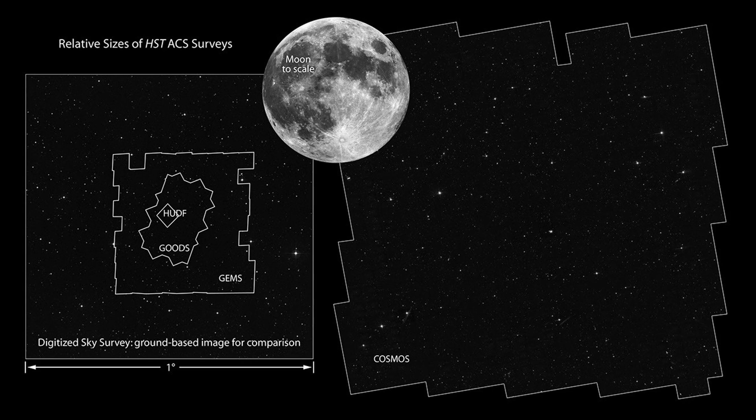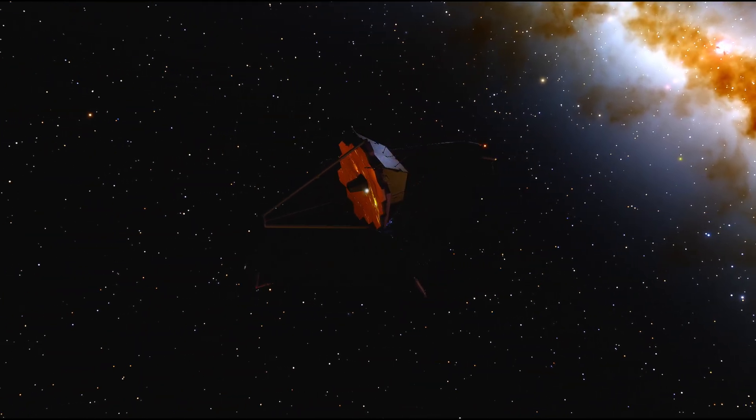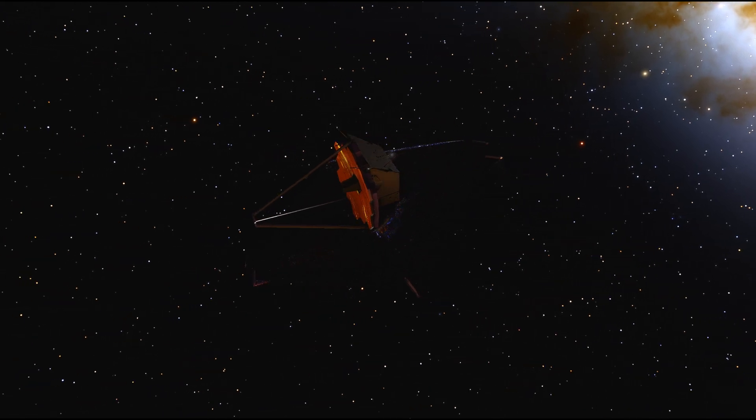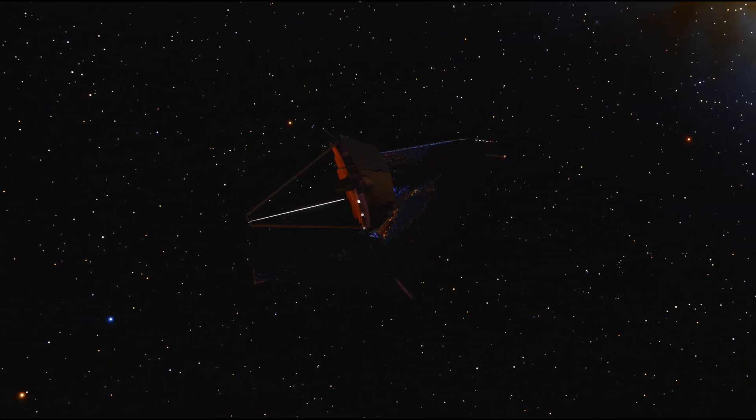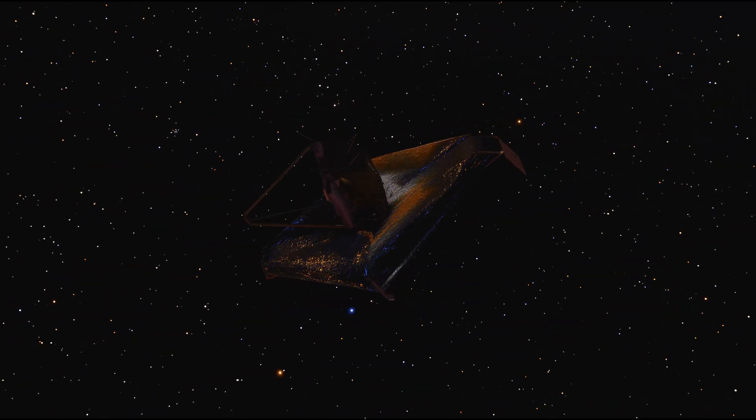Imagine the Hubble Ultra Deep Field but 3,400 times larger. What would 3,400 Hubble Deep Fields all stitched together look like? It is what we would see if astronomers used 255 hours of Webb Space Telescope time in multiple wavelengths to look at a patch of sky one-half square degrees wide.